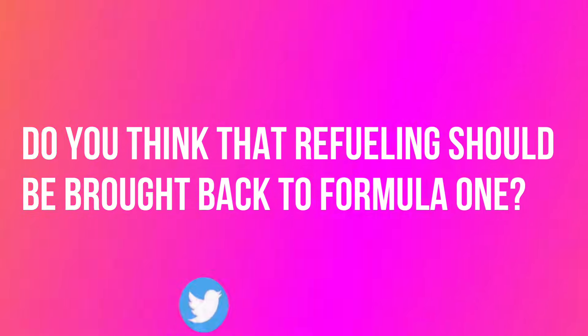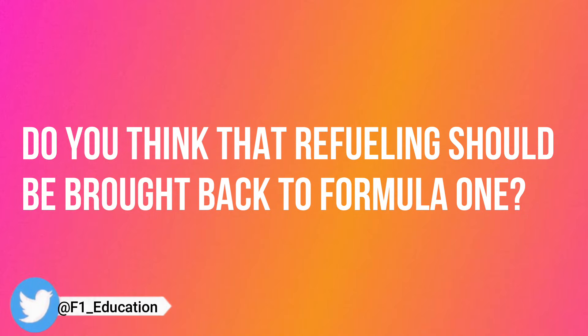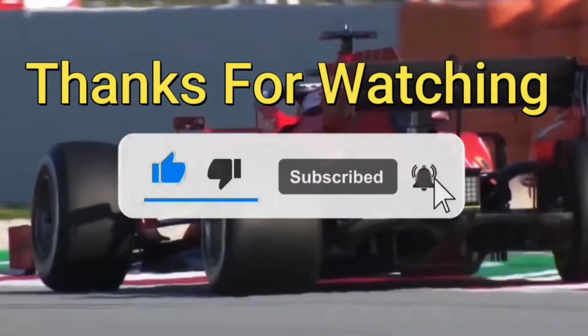Now I'd like to hear from you. Do you think that refueling should be brought back to Formula 1? Leave your thoughts in the comments below. Thanks for watching. Make sure to like this video and consider subscribing to the channel for more great Formula 1 content.